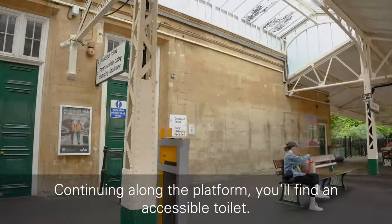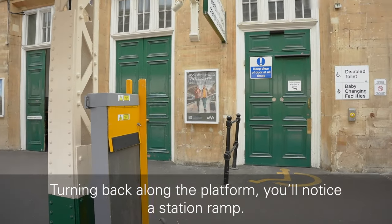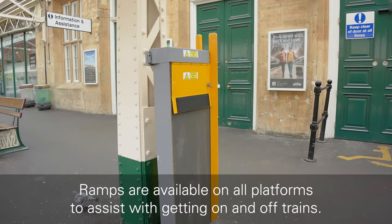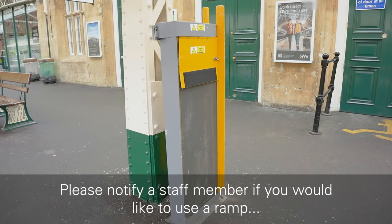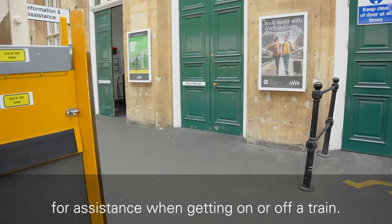Continuing along the platform, you will find an accessible toilet. Turning back along the platform, you will notice a station ramp. Ramps are available on all platforms to assist with getting on and off trains. Please notify a staff member if you would like to use a ramp for assistance when getting on or off a train.